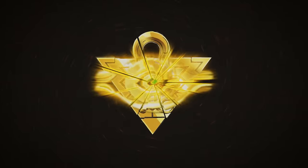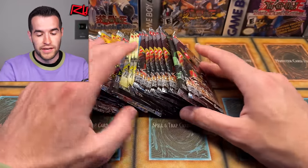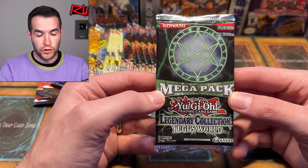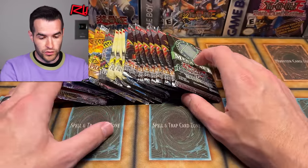In today's video, we're opening 24 old school Yu-Gi-Oh! packs. We're back with another somewhat of a custom old school Yu-Gi-Oh! booster box opening. I have gathered some pretty amazing packs. The newest pack we have is a Legendary Collection Yu-Gi-Oh! World First Edition, which is actually a pretty rare pack, plus a bunch of other old school stuff.